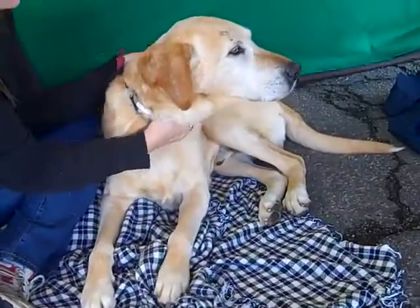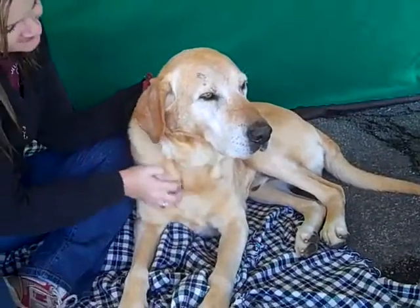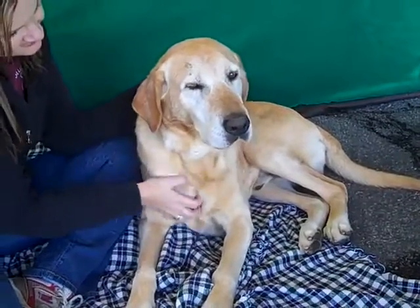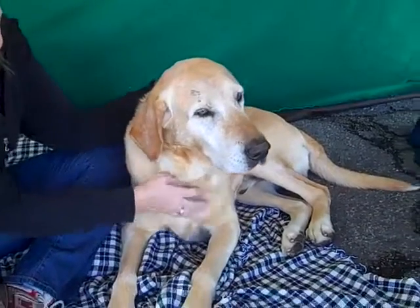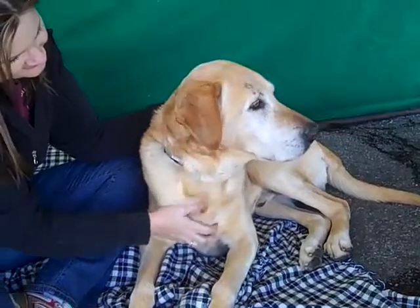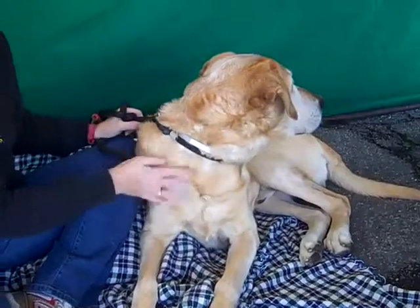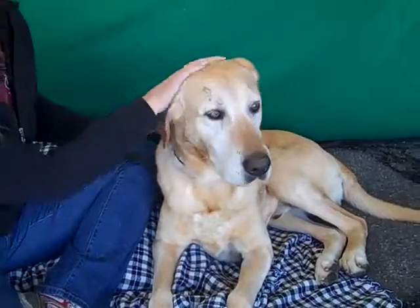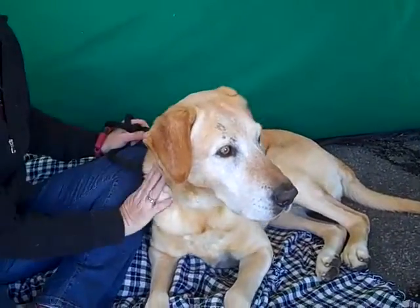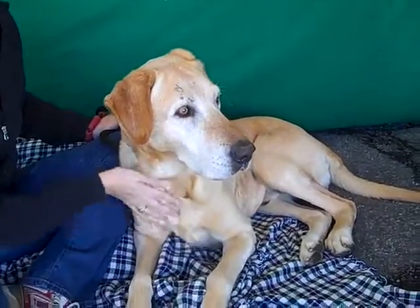He'd be good basically with any kind of family — probably bigger kids because he is 83 pounds, just to make sure you have somebody who can handle his size. But he is just the perfect example of a family dog. This is the dog you see in Norman Rockwell magazines. Just a perfect, perfect dog.